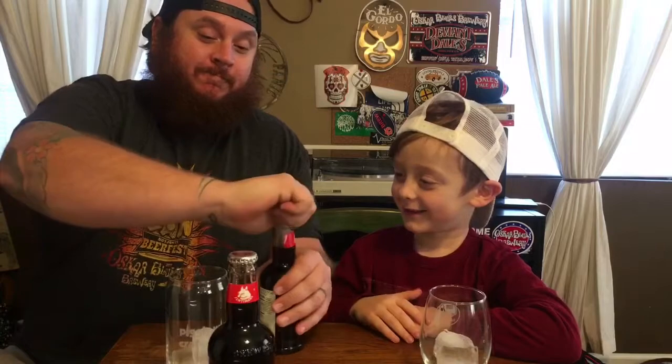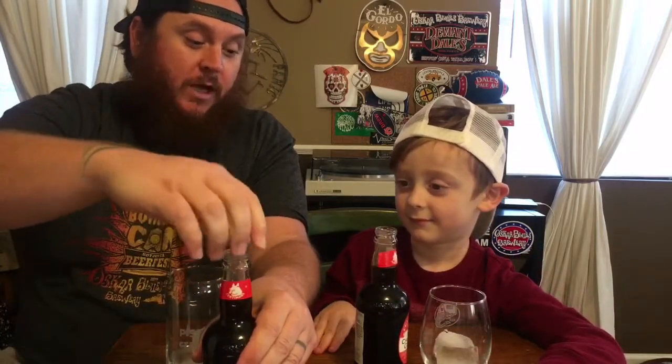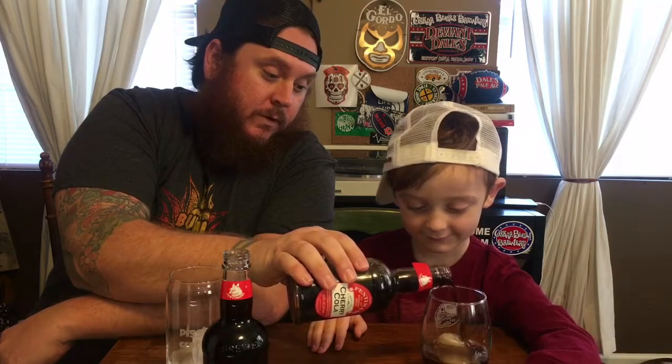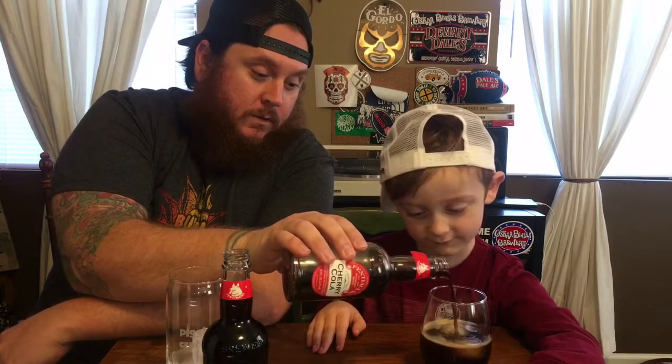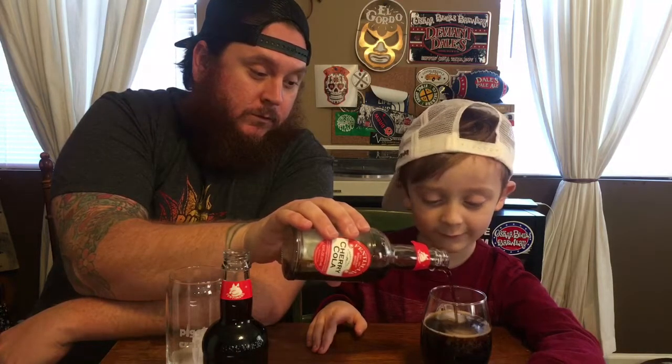Alright, you ready to open it? Yes. You want to pour yours in your glass or do you want me to do it? I want you to do it. Is that enough? You want it full? I don't want it full. That's good.